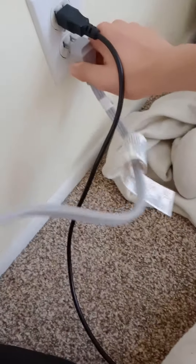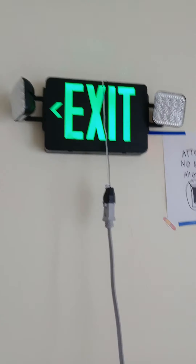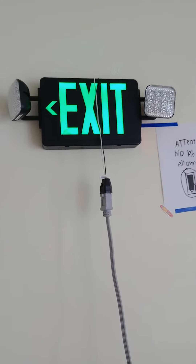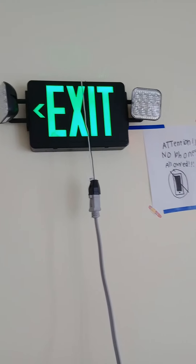Let's go ahead and shut down the power and take it down. That's it for Exit and Emergency Episode 4 coming next. And also, no phones allowed signs.